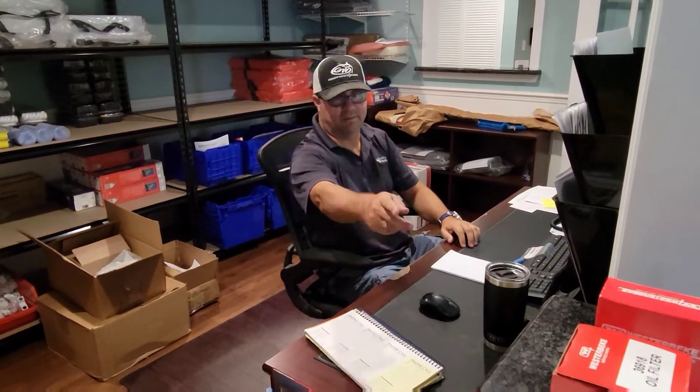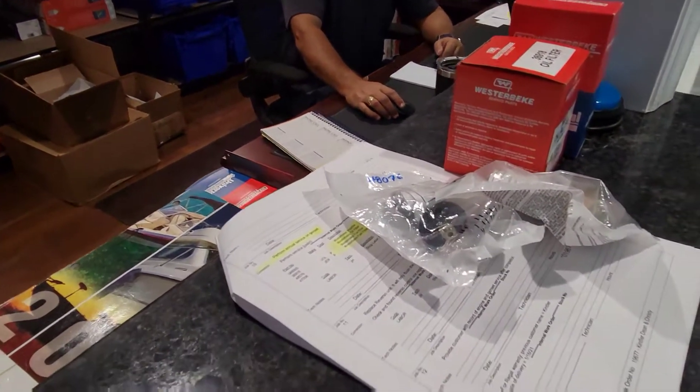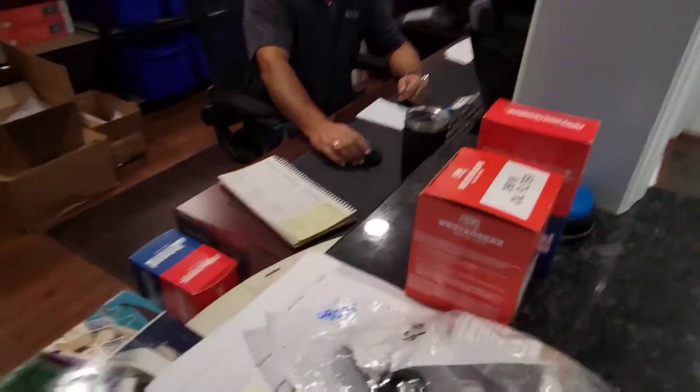Doug, I need parts for a Westerbeke. They're sitting right there on the counter for you. Oh, thank you. You're welcome.